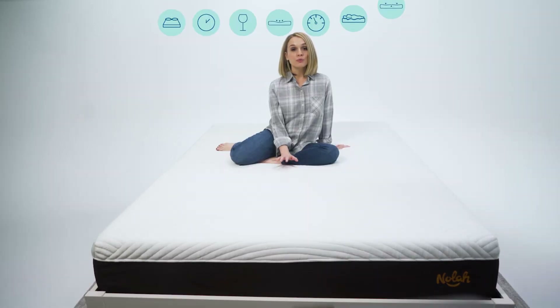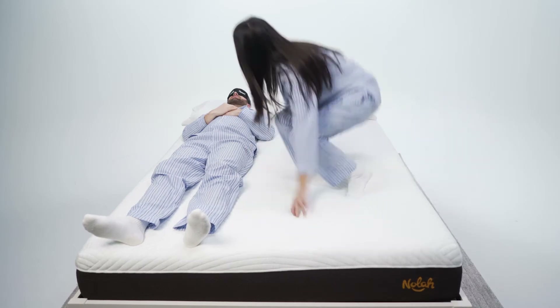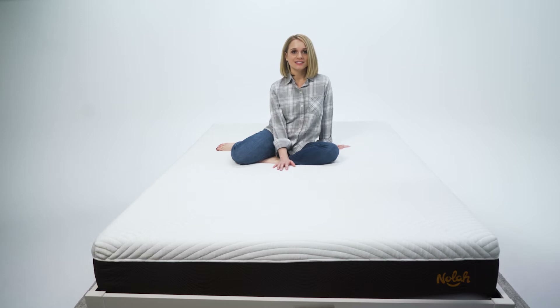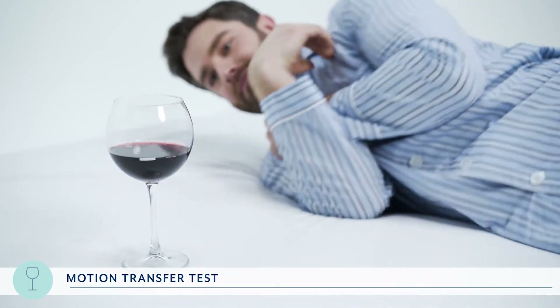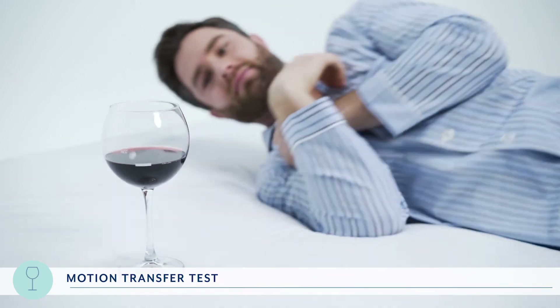Let's take a look at how the NOLA measures up in our motion transfer test. Motion transfer plays a pretty significant role when it comes to an uninterrupted good night's sleep — it's the amount of movement you feel when your partner changes positions in the middle of the night. The less movement you feel, the better your sleep. We conducted our wine test first: a glass of wine is a great visual indicator of how much motion is being transferred from one side of the bed to the other. We had RJ lie down and roll back and forth a few times, and the wine remained pretty steady, so we gave it a 9 for this test.